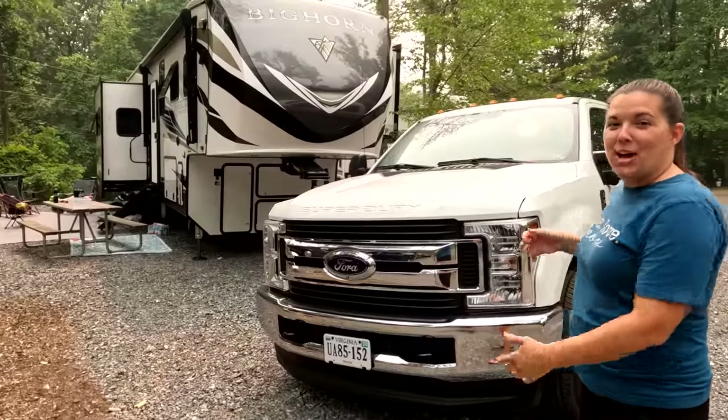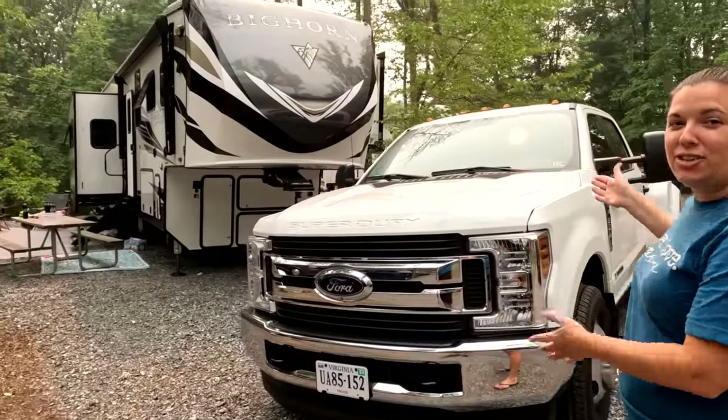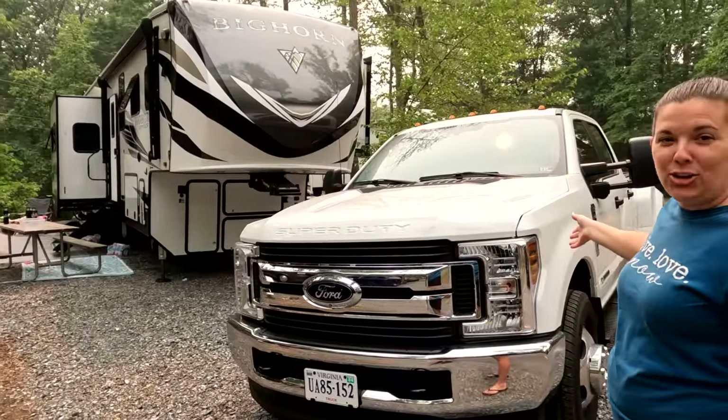Welcome to the campsite. Thanks for coming back. We wanted to introduce our tow vehicle. This is Mighty Marshmallow.